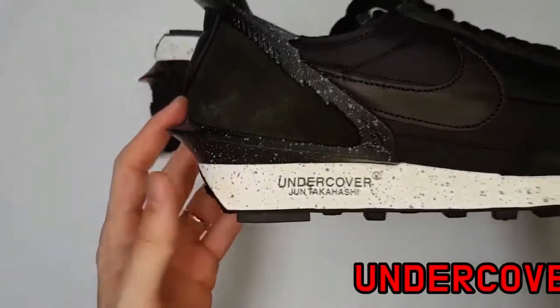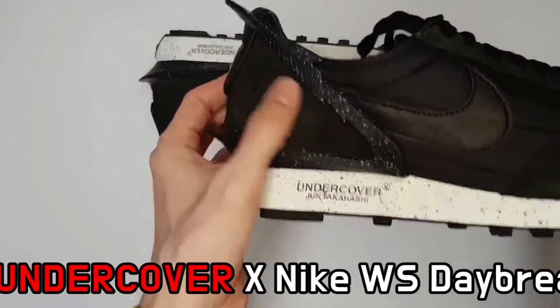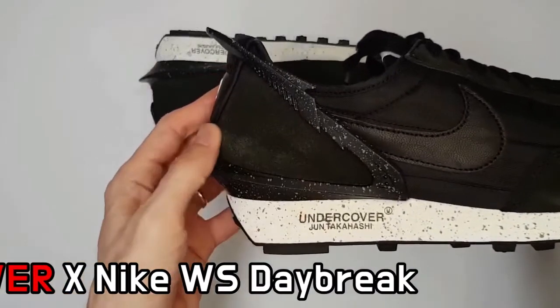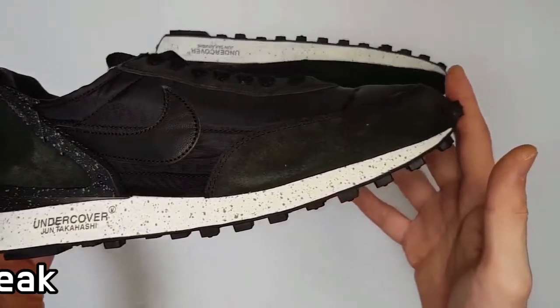Co-branded detailing settles in the tongue and insole, while Undercover's underlined new logo degradé features around the heel.